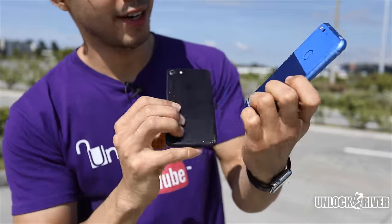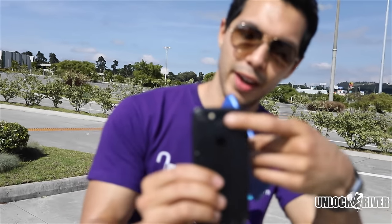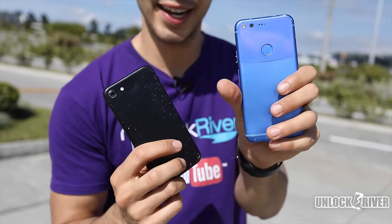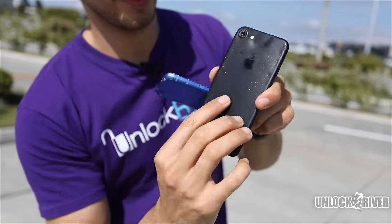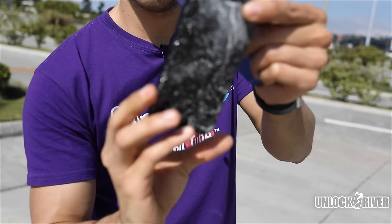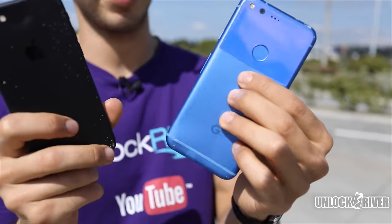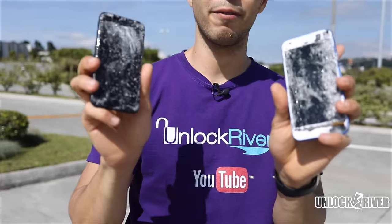We have the Pixel here. It did way better than the iPhone 7 on the back part. The iPhone 7 is crooked, and you can see that the Google Pixel's back part is almost intact. The iPhone has a lot of marks, the camera is broken, the SIM card tray was lost in the drop, and the front part is completely destroyed. The front parts are basically the same, but the back parts — that's where it makes a difference. The Google Pixel did way better than the iPhone 7. So the winner of this drop test is the Google Pixel, but not by far. Both were destroyed.